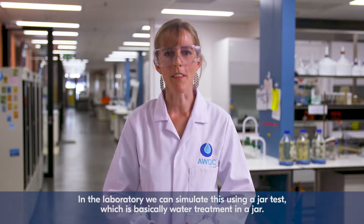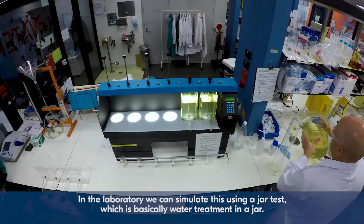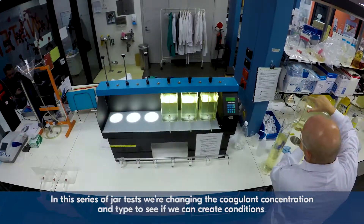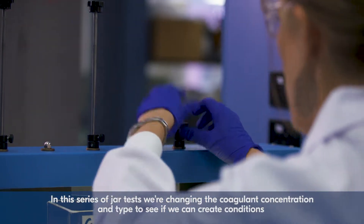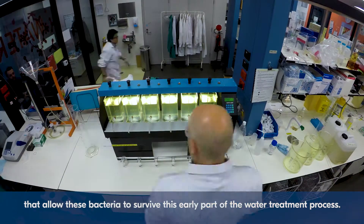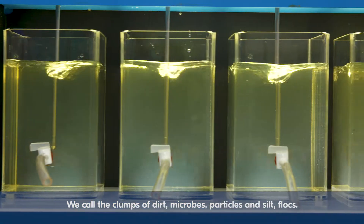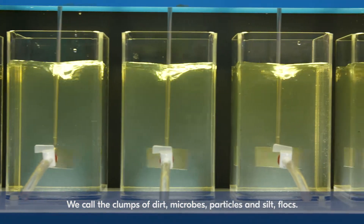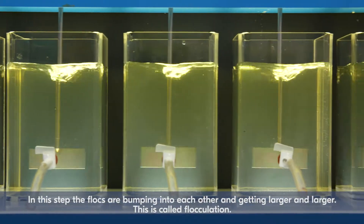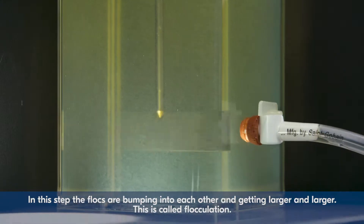In the laboratory we can simulate this using a jar test which is basically water treatment in a jar. In this series of jar tests we're changing the coagulant concentration and type to see if we can create conditions that allow these bacteria to survive this early part of the water treatment process. We call the clumps of dirt, microbes, particles and silt flocks. In this step the flocks are bumping into each other and getting larger and larger. This is called flocculation.